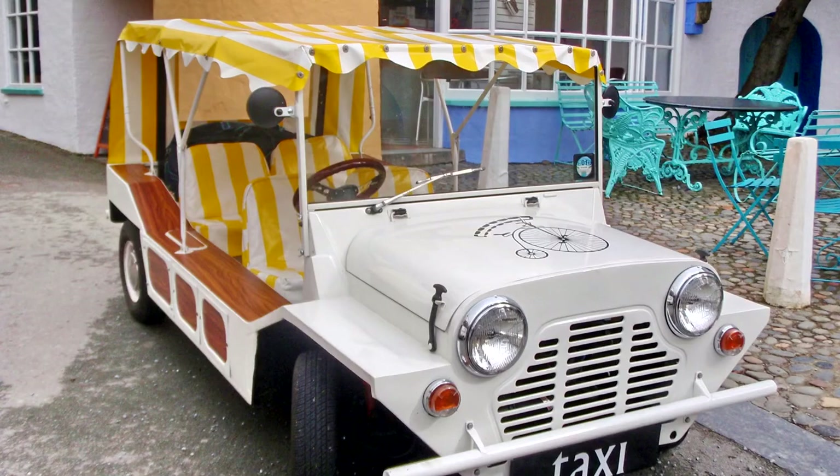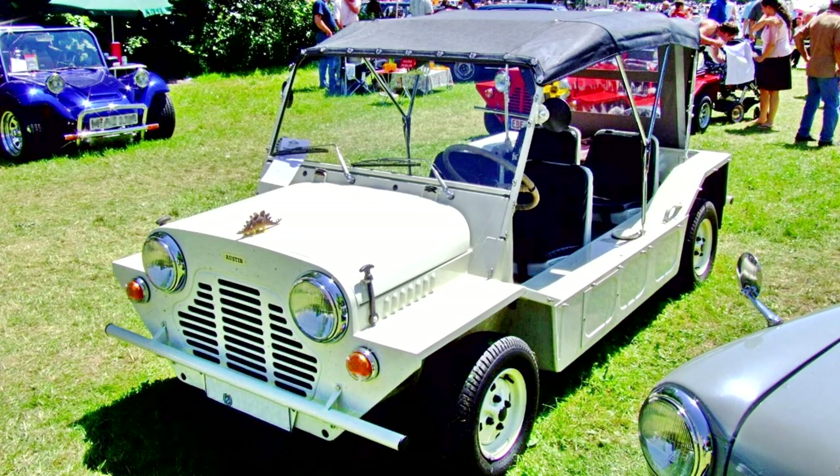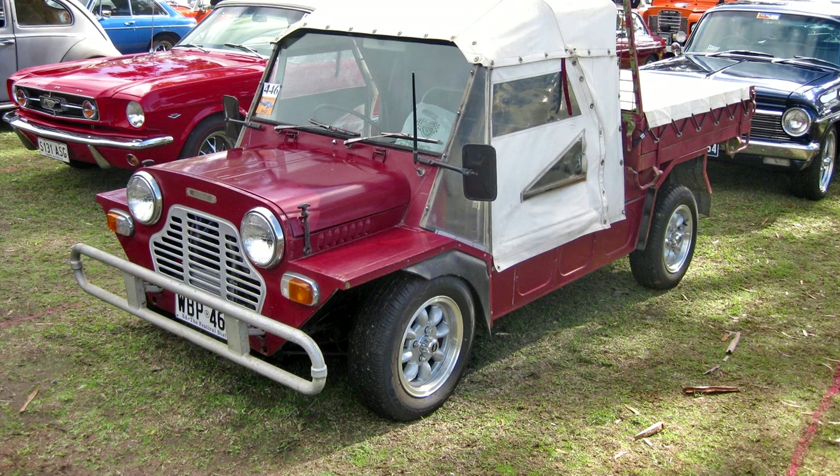At least two four-wheel drive Moke prototypes were manufactured by Leyland Australia in the late 1970s, but unlike the British version, these used just one engine. Moke production in Australia ended in 1981. In 1977, a 1,275cc Cooper S engine Moke, sponsored by Coca-Cola, was entered into the Singapore Airlines London–Sydney Marathon. The car was driven over 30,000 km over 30 days and finished in 35th place.